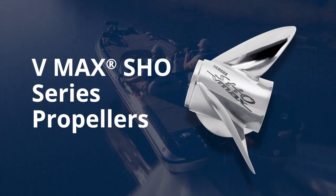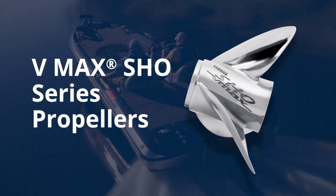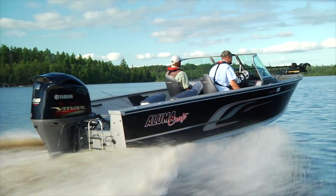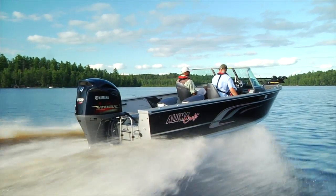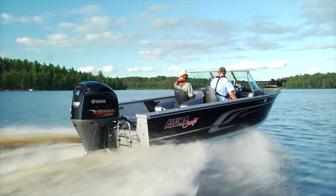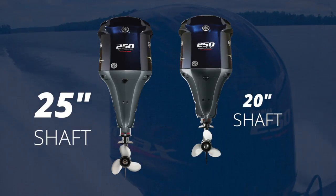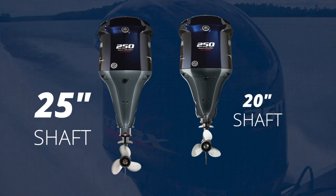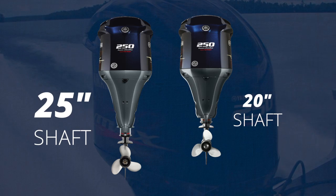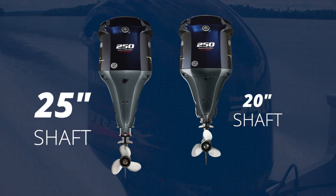These are the claws of this predatory family. But it doesn't stop with the prop. The SHO competitive spirit runs deep with the introduction of the new 25-inch shaft VMAX SHO 250. Five inches longer, the extended shaft now brings VMAX SHO performance to multi-species boats and other applications that require a longer shaft length to perform at their best.